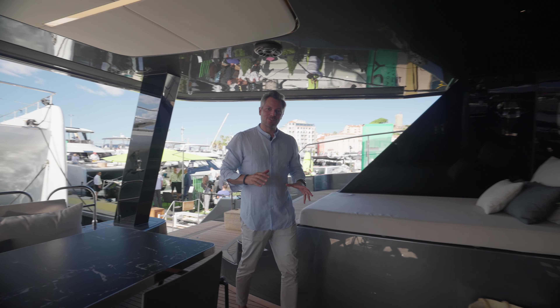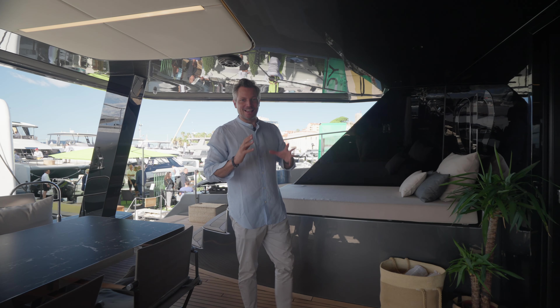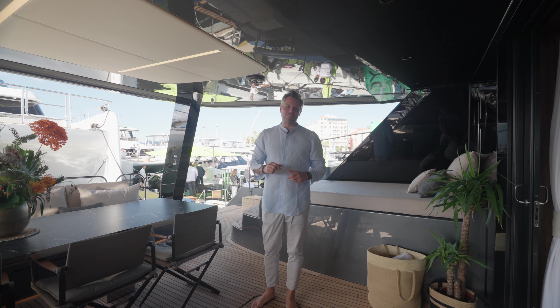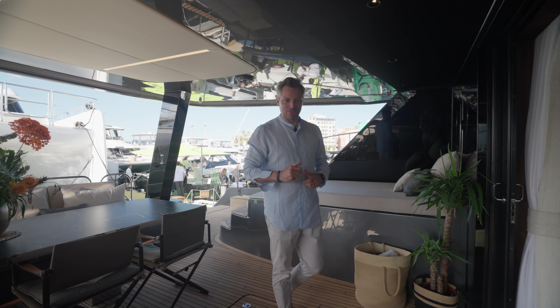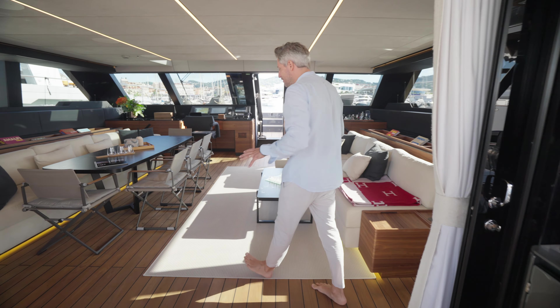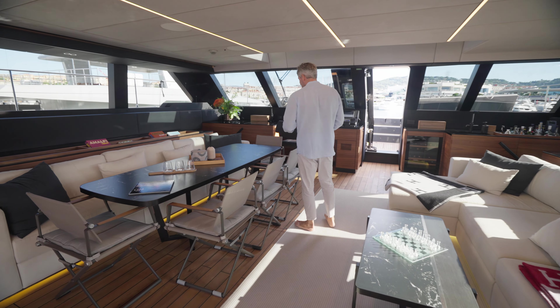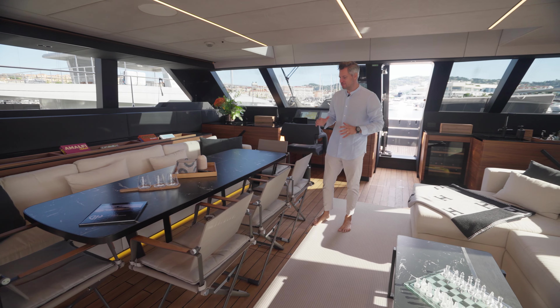We are here on the SunReef 60 Power Eco. It has two electric engines, solar cells, and a battery pack. It's absolutely beautiful, very nice design. You have a huge aft platform where you can lift the tender up — look at how generous this space is out here.